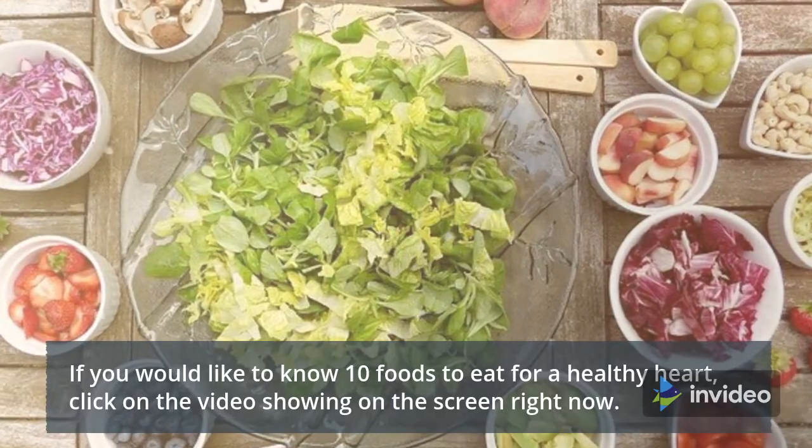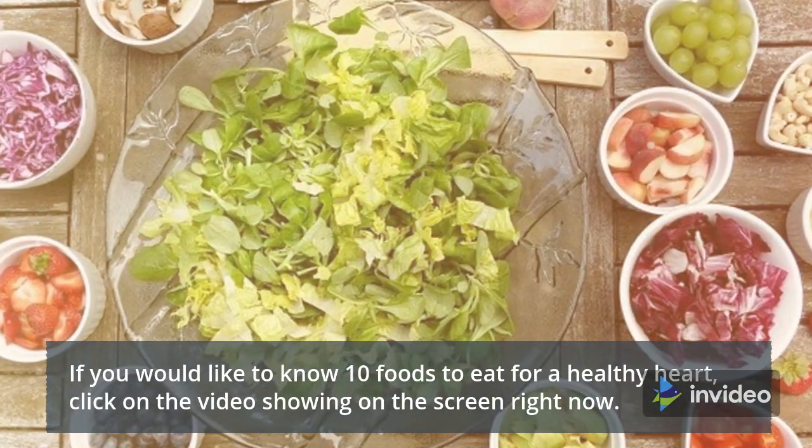If you would like to know 10 foods to eat for a healthy heart, click on the video showing on the screen right now.